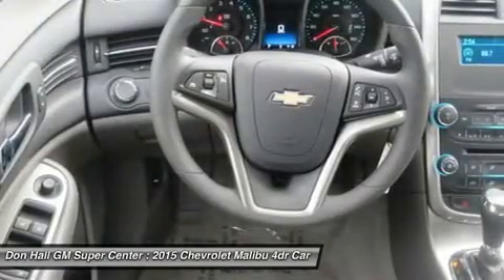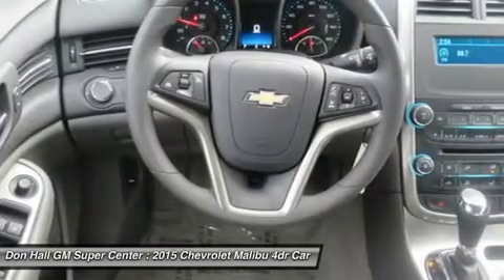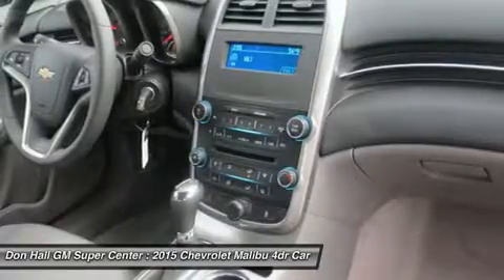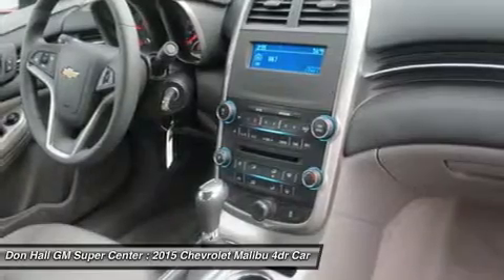Available Chevrolet MyLink allows you to customize the system to best fit your needs. Make phone calls, select radio stations, and choose music from your mobile device and more through voice command, touch screen, center stack buttons, and steering wheel-mounted controls.